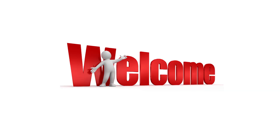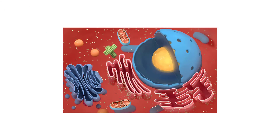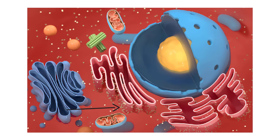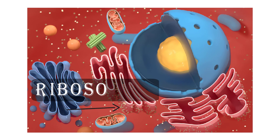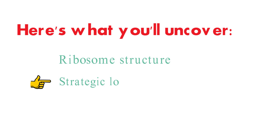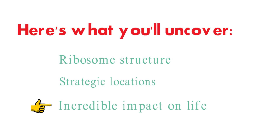Hey there, curious minds. Welcome back to our channel. Today, we're embarking on an exciting journey into the inner workings of cells to uncover the mysteries of ribosomes, those minuscule powerhouses responsible for protein synthesis. Get ready to uncover the secrets behind ribosome structure, their strategic locations, and the incredible impact they have on life itself.